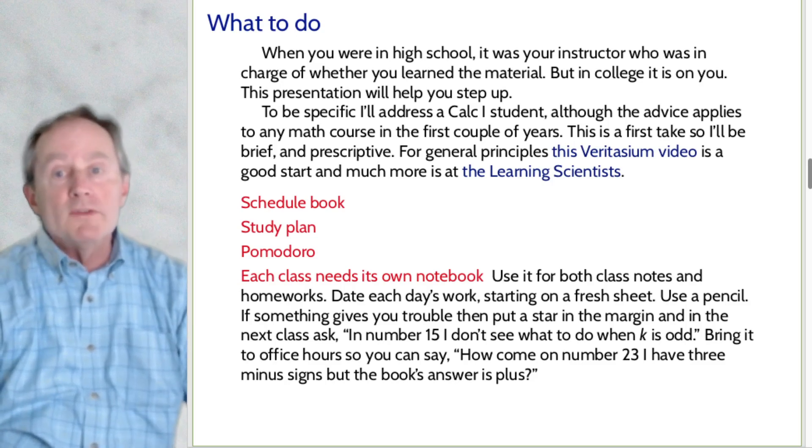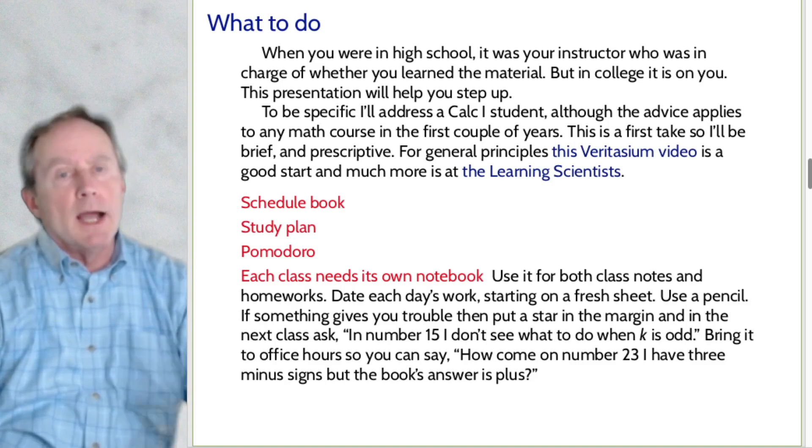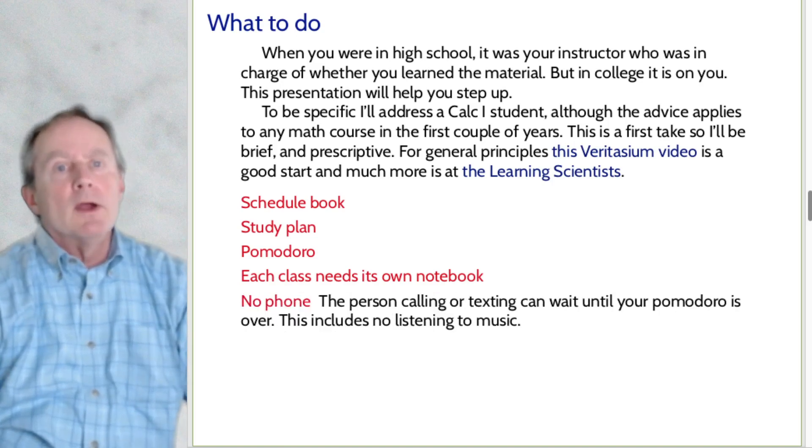Another example: if you go to office hours and say to the instructor, 'I'm having some trouble with this section.' They ask what the trouble is, and you can say, 'In number 23, I did the problem and my algebra came up with a minus, but the book got a plus — what's the discrepancy?' That's how you make office hours productive.